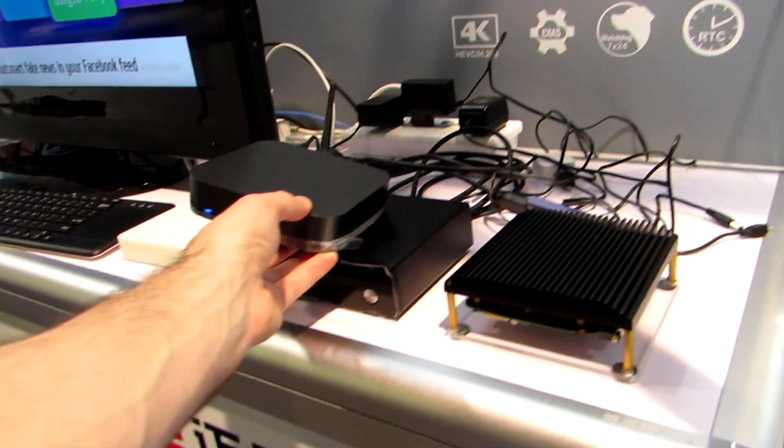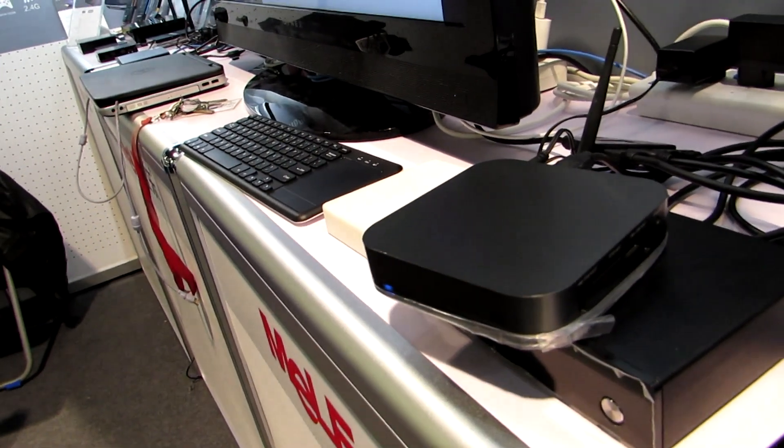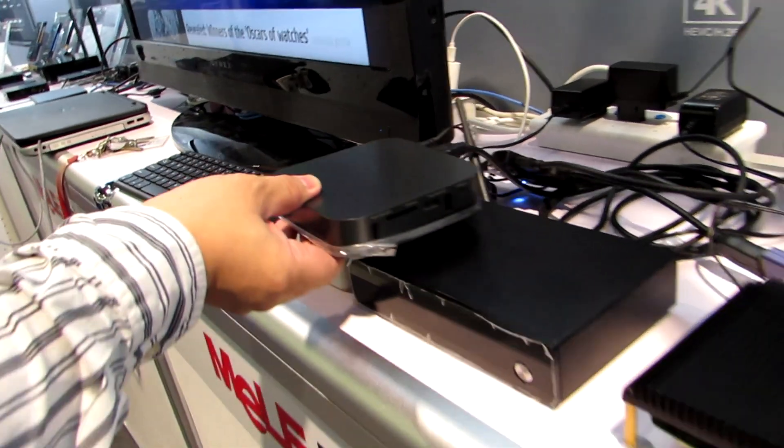Something that looks sort of like this, which is a tiny computer or TV box — this is fanless as well. It has a fanless design.